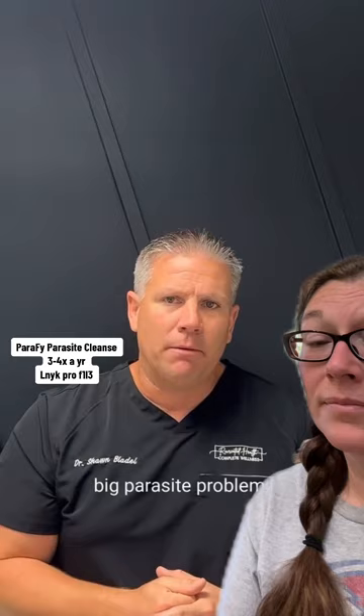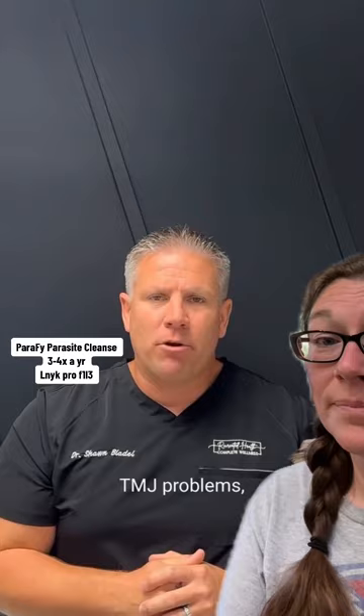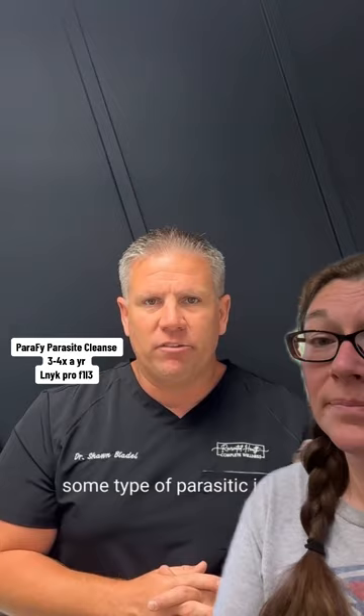Even issues with headaches — a lot of times people get sinus headaches, and it's all connected. Same thing with TMJ. If you have issues with clenching your jaw, TMJ problems, pain in the jaw, or grinding your teeth — if you ever watch a child sleep, I've seen children grind their teeth at night, and I know they're battling some type of parasitic issue.